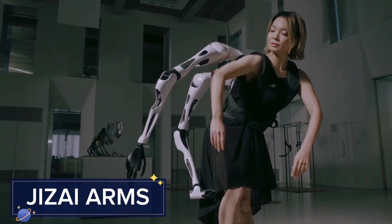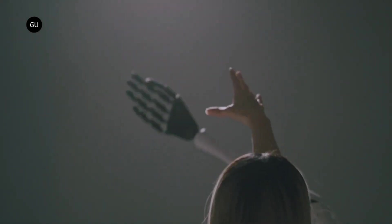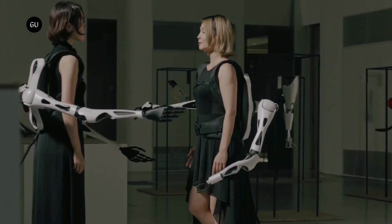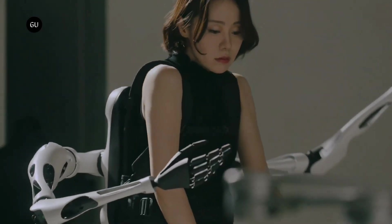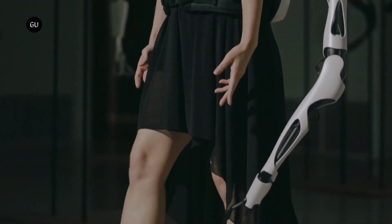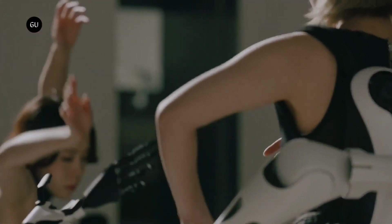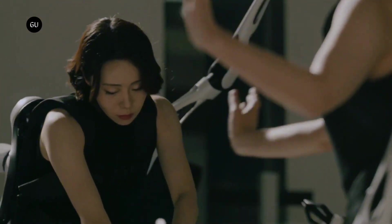Meet JizzEye Arms, a revolutionary robotic arm system designed for versatility and precision. These modular arms can be easily attached to various machines, vehicles, or even wearable exoskeletons, providing enhanced capabilities for a wide range of applications. Each arm is equipped with advanced sensors and AI-driven control systems, allowing for precise and adaptive movements. The system's intuitive interface makes it easy for users to program and control the arms, enabling seamless integration into existing workflows.